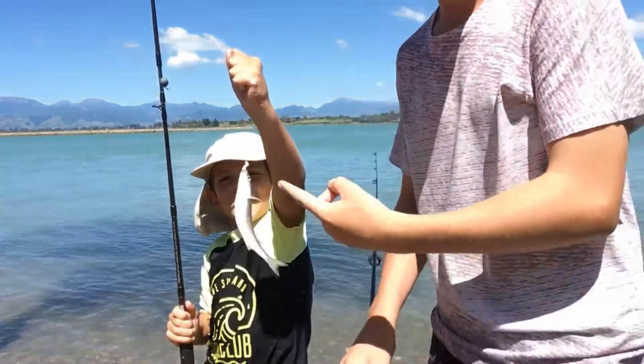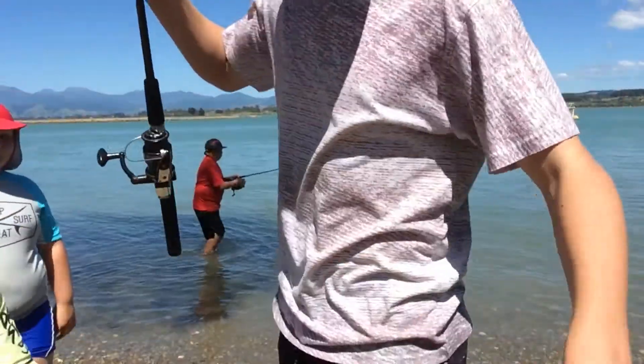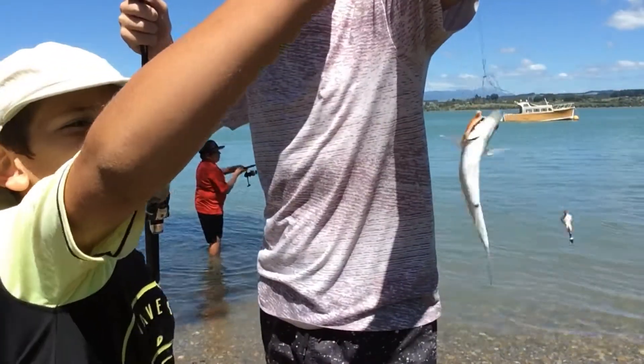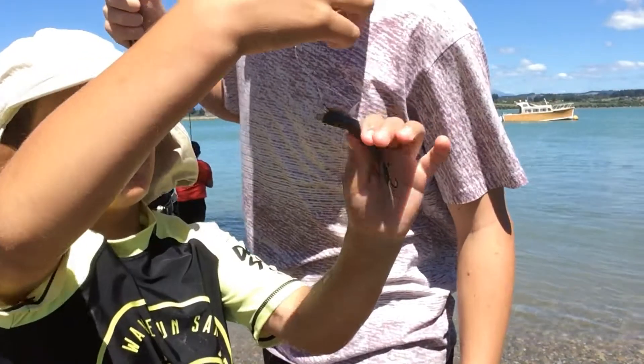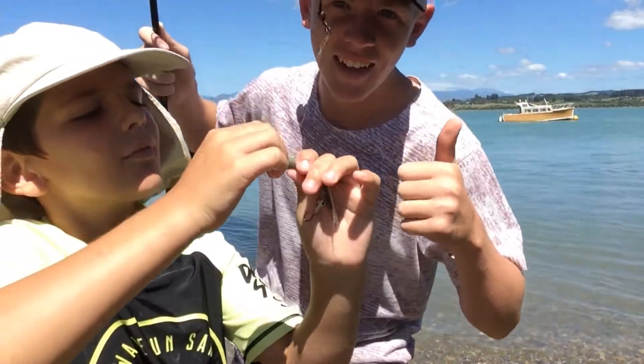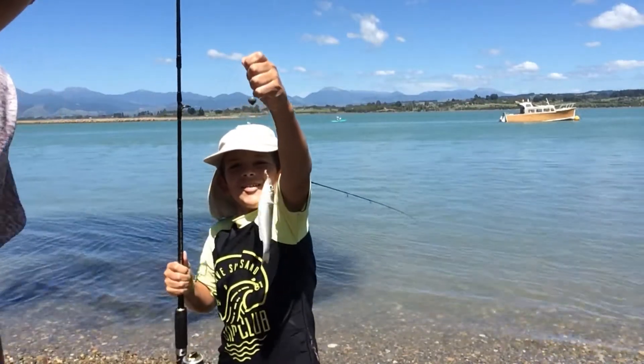Oh, it came off! Guys, we've got another one — nice work Cody. Hey guys, just caught a really small fish right in the eye. Let's go! Cody just caught another one.